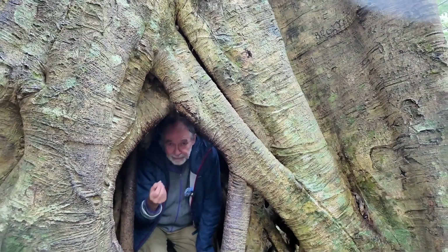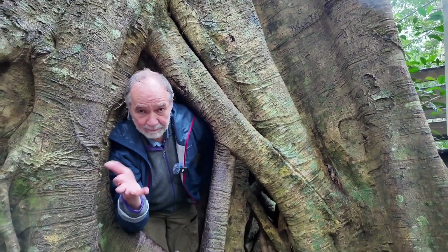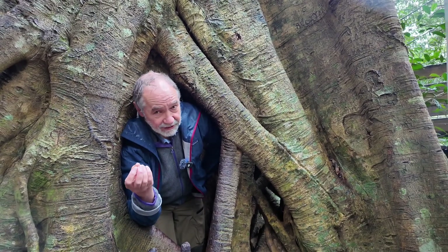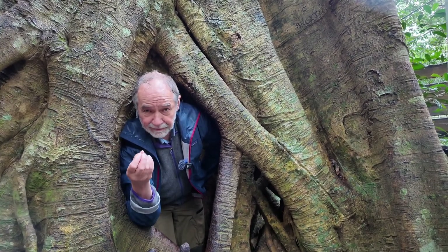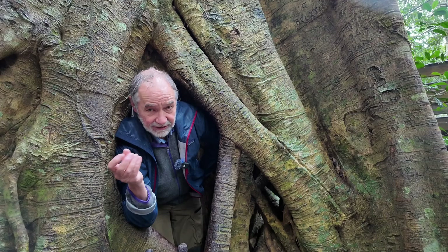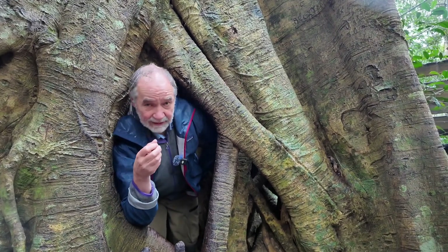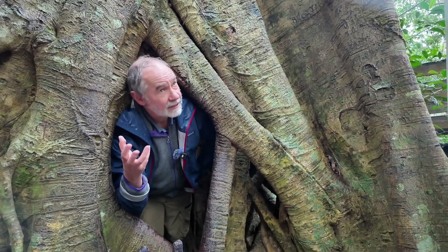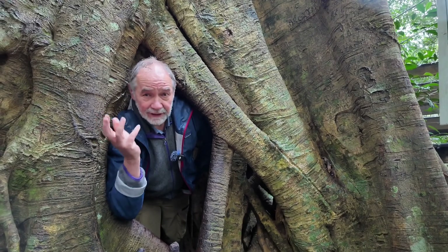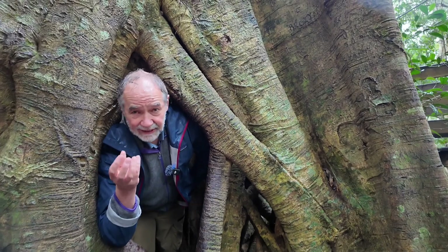In order for this species to persist, it needs to disperse its seeds. The way it does that is by producing fruit, so that birds and mammals will pick the seeds and take them to other sites where another strangling fig can grow. Strangling figs are important sources of fruit, and here there are large numbers of fruit-eating birds, making the strangling fig quite an important part of maintaining that ecosystem.